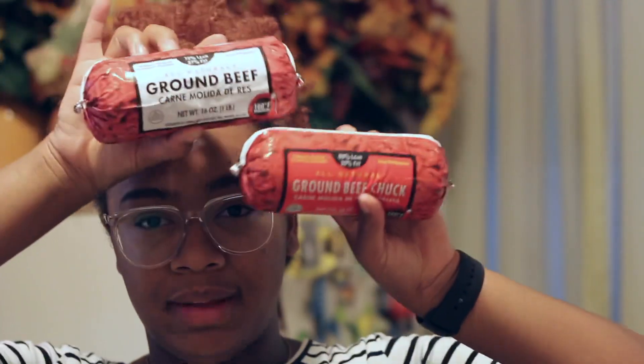I also got two containers of ground beef. One costs more than the other — one is 80% lean and this one is 73%. I don't know why I didn't just double up on the 80%, but I have two one-pound containers. I plan on making spaghetti and tacos, so I need enough ground beef for both meals.